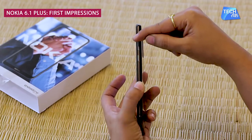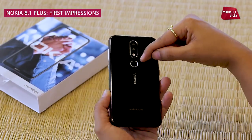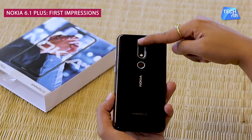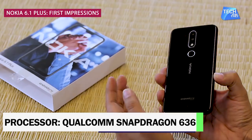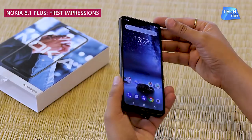There's a line that surrounds the circumference of the buttons, giving them a little premium look. Even the camera has a silver lining to make it look smarter. The phone is powered by a Snapdragon 636 processor. We'll tell you everything about the performance when we fully review the phone.